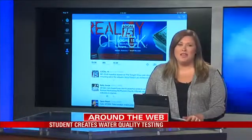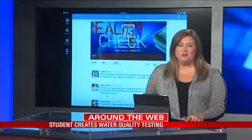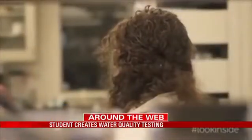One New Jersey student is being recognized for creating a water quality testing application that uses your mobile device. Tech website Mashable featured the Princeton University junior, who was a finalist in the 2011 Intel Science Talent Search.